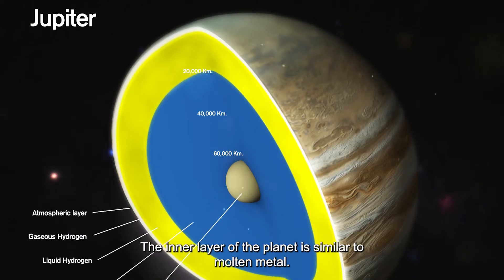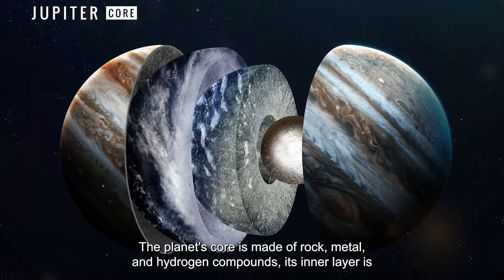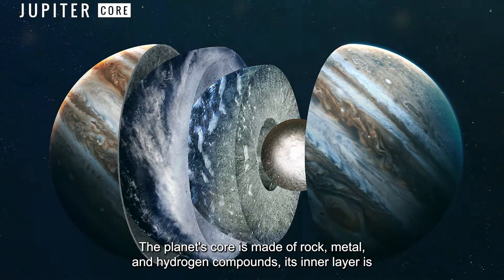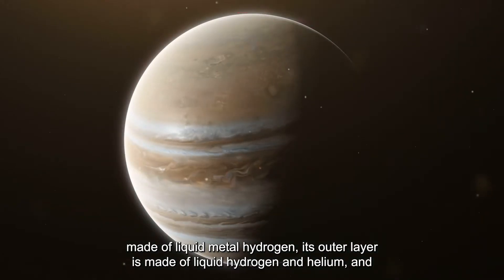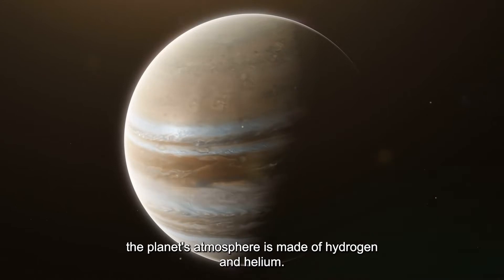The inner layer of the planet is similar to molten metal. The planet's core is made of rock, metal, and hydrogen compounds; its inner layer is made of liquid metal hydrogen; its outer layer is made of liquid hydrogen and helium; and the planet's atmosphere is made of hydrogen and helium.